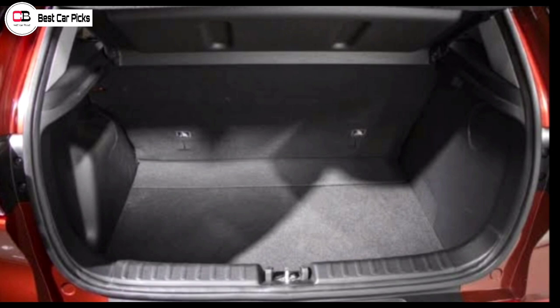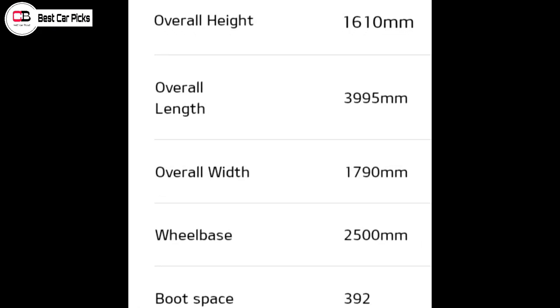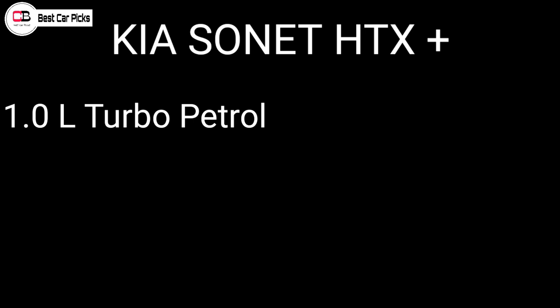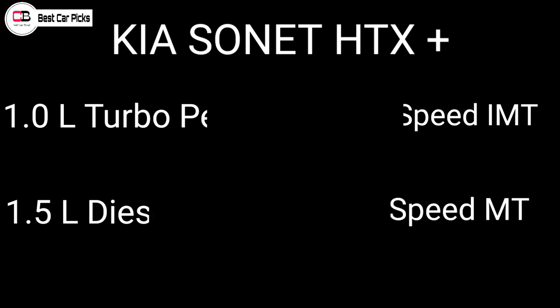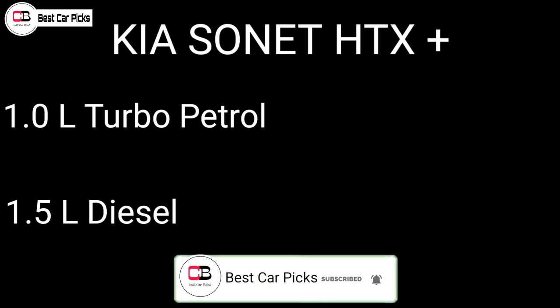The vehicle measures 3995 millimetres in length. There are engine options available: 1.5-litre turbo petrol engine, 1.5-litre diesel engine, and 1.0-litre turbo petrol engine with a 6-speed IMT — that's Intelligent Manual Transmission. The 1.5-litre diesel is also available with manual transmission.